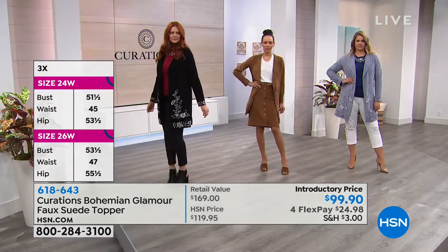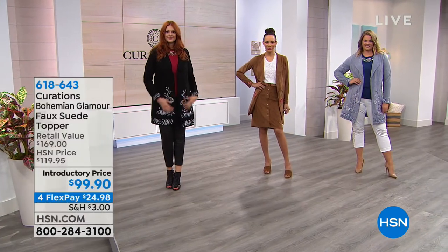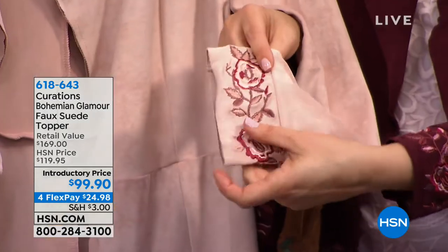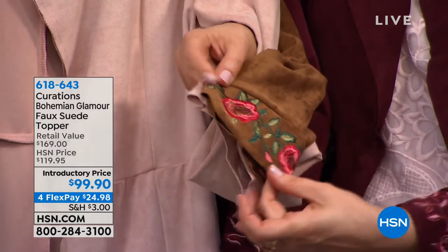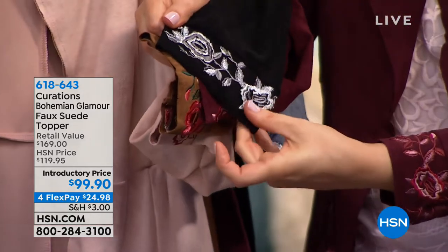A suede jacket we can certainly find at a much higher price point, but to have faux suede that looks like suede, feels like suede, and has none of the high maintenance — and then on top of that you add the most incredible embroidery — that's really something you can't get anywhere else. The embroidery runs along the front and a little bit along the back as well. All of the attention to detail and these beautiful artisanal touches make these pieces so unique and comfortable.